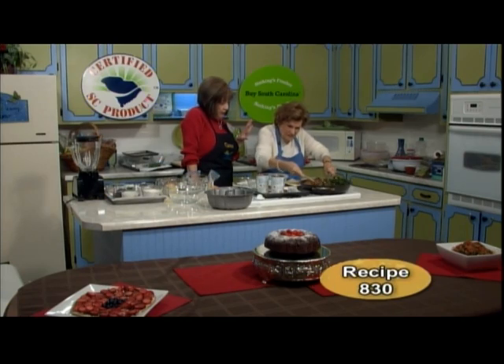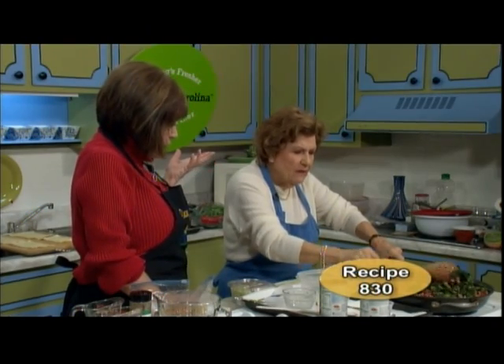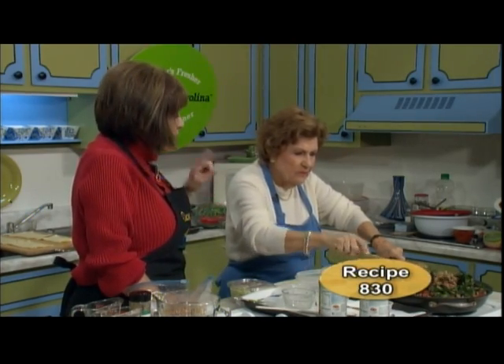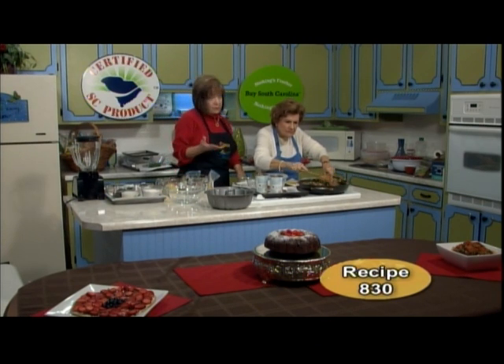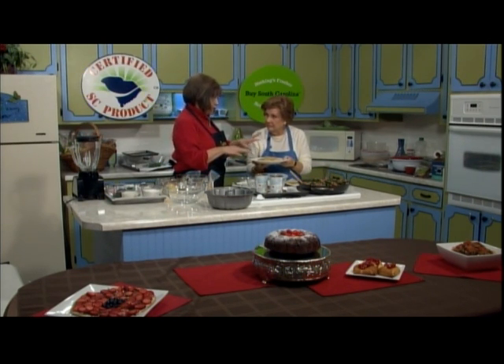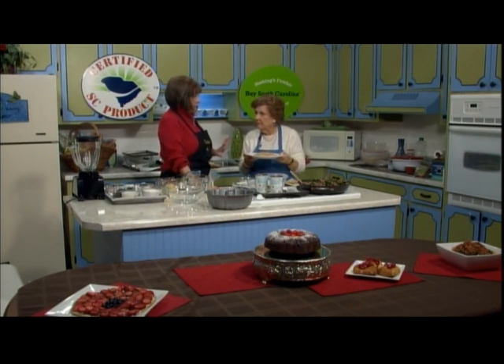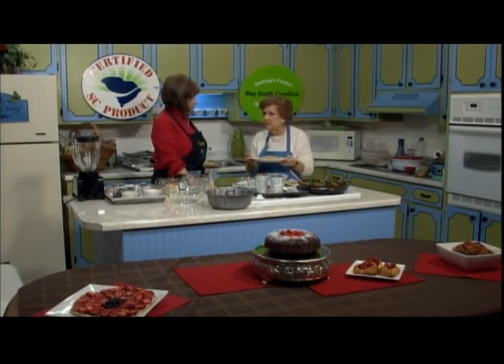Depending on what you have with it, this recipe would feed four, six, or eight people — especially if you had a salad, some Italian bread, or fruit. I have served it over whole wheat linguine for my guests and they loved it. You can use whatever pasta you want. You can toss it with the pasta or serve it over the top. I also like it with reduced-fat grated parmesan romano cheese for a little extra flavor. Try the whole wheat or whole grain pasta — it's much better for you!